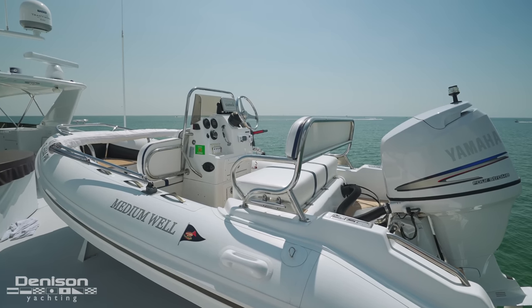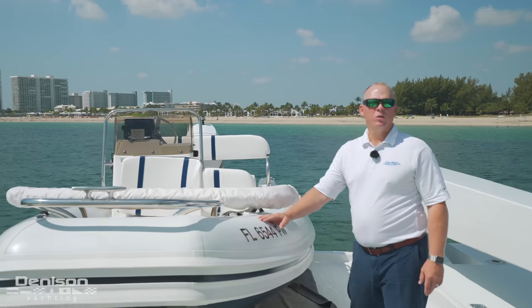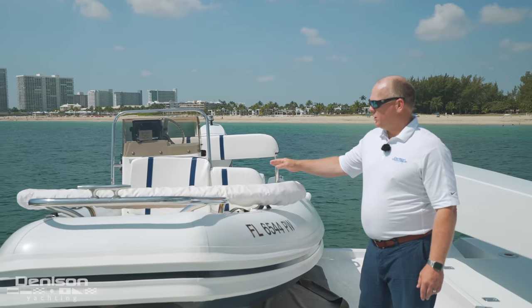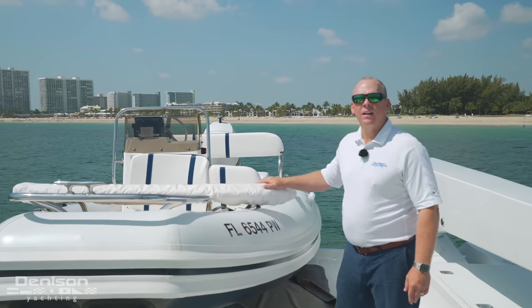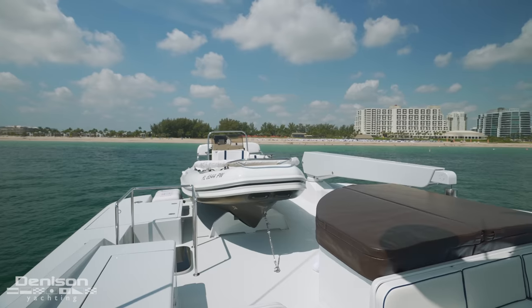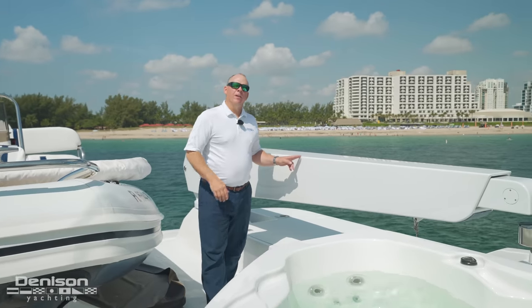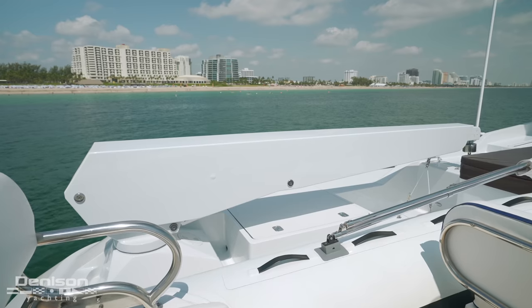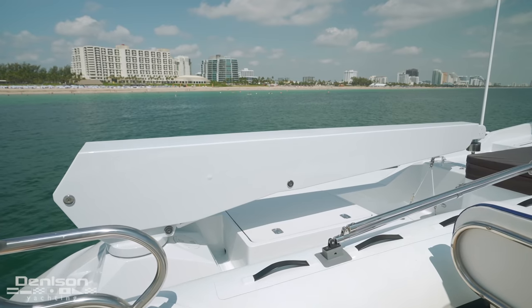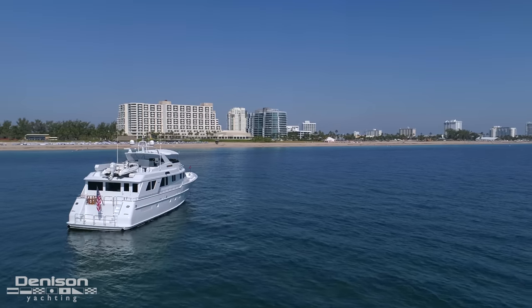We're introducing you to how our tender and davit deploy. It's a 14-foot Nautica RIB tender. A few of the major improvements made on this tender: one is all new tubes, we have all new cushions, new C-deck inside, the engine was completely serviced, and new electronics were installed. What makes this tender so great is this davit right here — it raises your tender up, quickly spins around and deploys it right off the back of the boat, giving you access to the beautiful beaches like we have here behind us today.